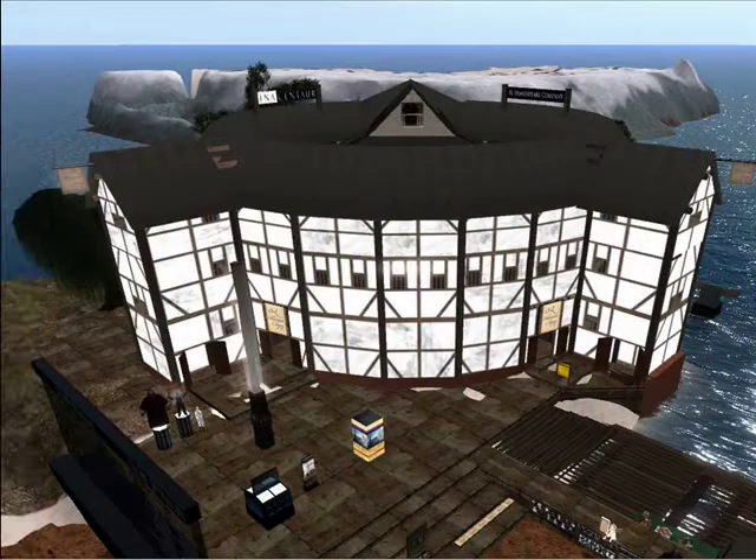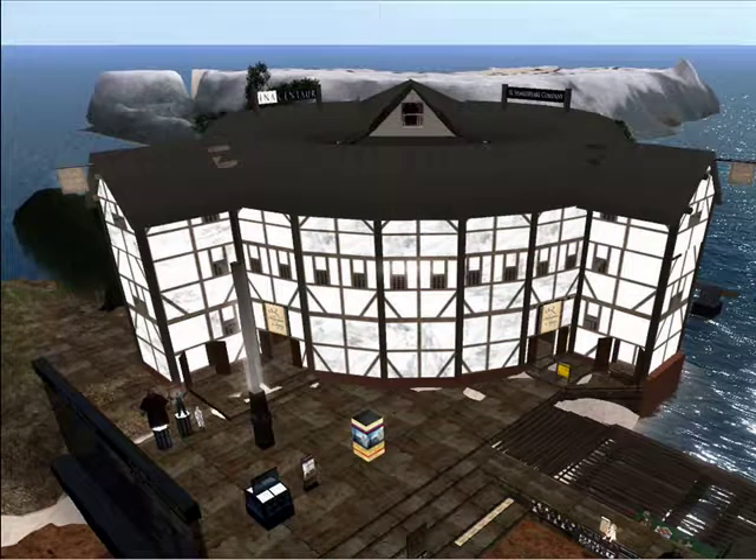You'll find several recreations of the Globe Theatre in Second Life. This one, created by Ina Centaur, is the home of the Second Life Shakespeare Company and is the largest and most visited of all the Globe creations. Here you will be able to watch live plays performed by professional actors in their avatars, live and on stage. Please go to the next slide.